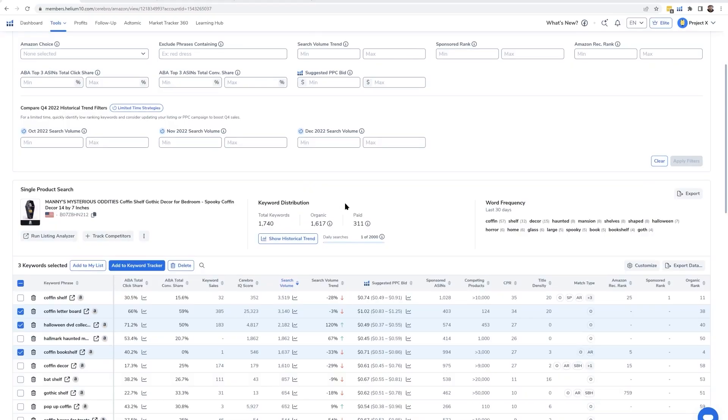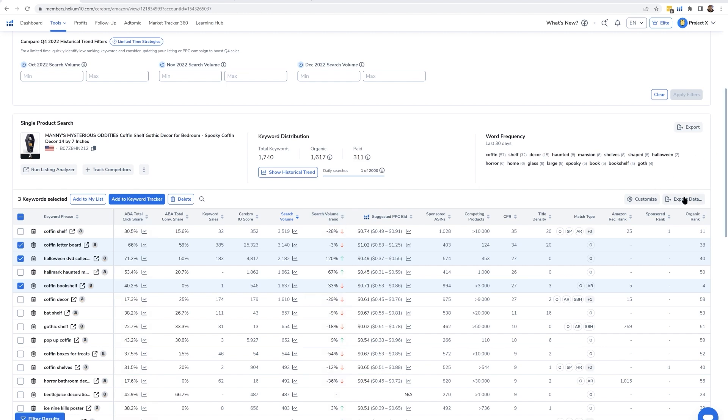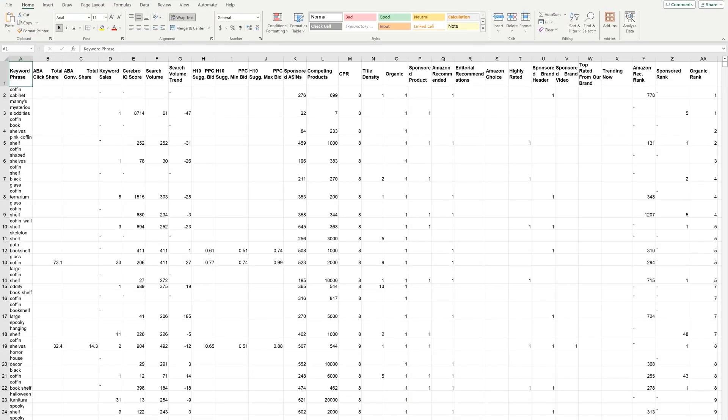There are also alternative ways to work with keywords. Many users prefer to manipulate keyword data inside an Excel sheet. To do this, click the Export Data button inside Cerebro and download the file as an XLS or CSV. This file will contain all the raw data you'd probably want, including search volumes, which you can then further filter or manipulate.